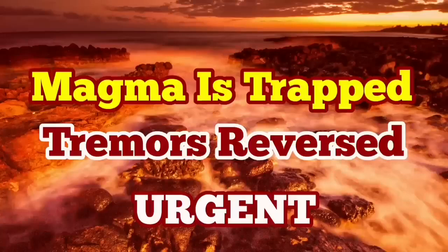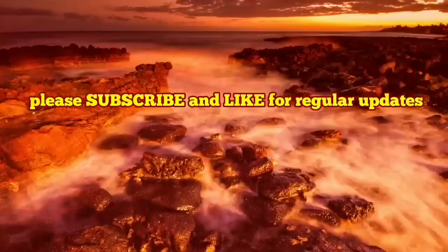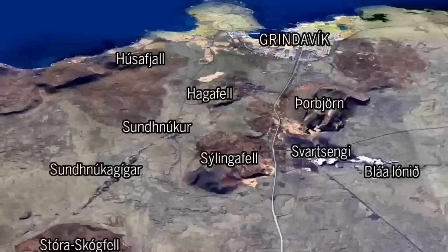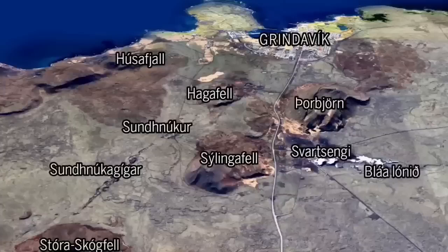We had more than 300 earthquakes, especially the strongest in the area just northeast of the Grindavík. As you can see, there is no evidence for boiling of magma. Hagafell had the highest earthquake just near the center of this image. The interesting thing is that in the harmonic tremor chart...